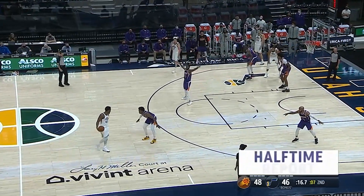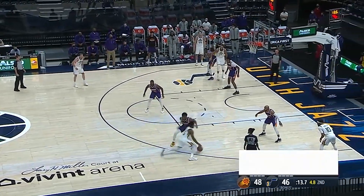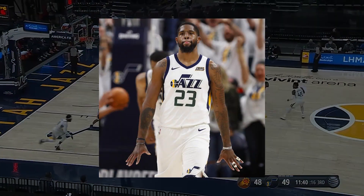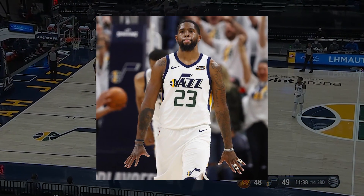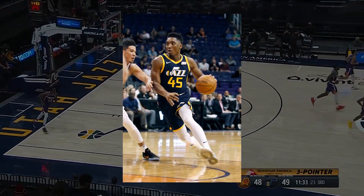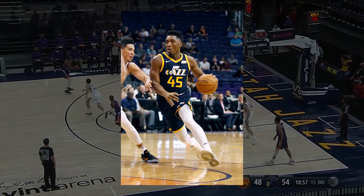Now, onto the jerseys. For the Utah Jazz, not much is going to change for their main jerseys. Their association jersey, the white jersey, will remain the same as the seasons prior. The icon jersey, the dark blue jersey, will also be untouched coming into this coming season.